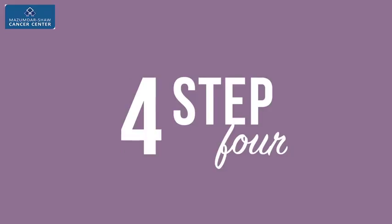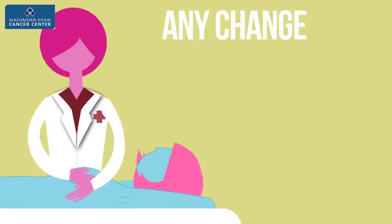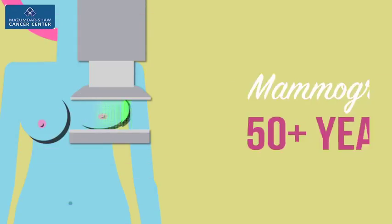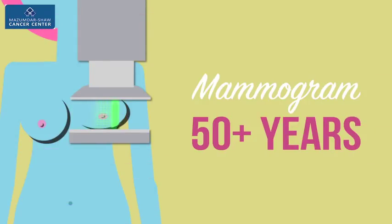Step 4. Any changes must be reported to your doctor at the earliest. Step 5. For women over 50, routine check-ups and a mammogram every 2 years is a must.